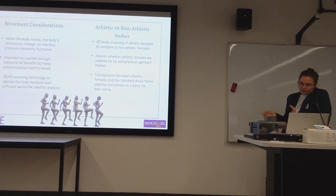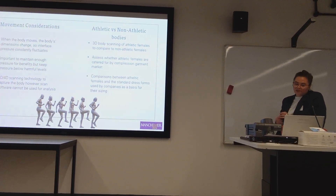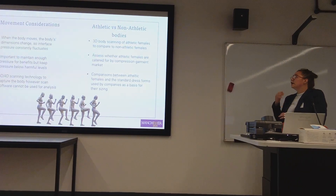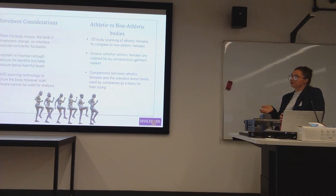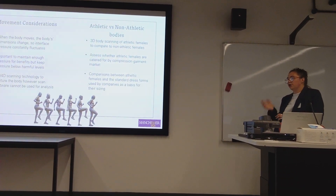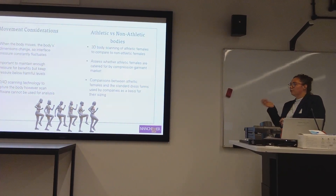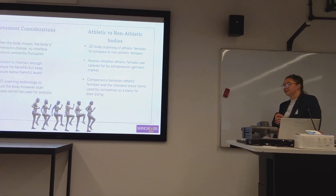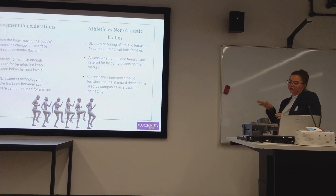Whilst capturing functional and dynamic postures does help my research, the scan software isn't really ready for this — you can't automatically extract measurements from functional or dynamic scans in the software. So I have been working with Harold Donald, who is part of the ITP Standards Association, using RAS software to try and create coding in order to get semi-automatic measurements from the scans that I could then use for analysis.